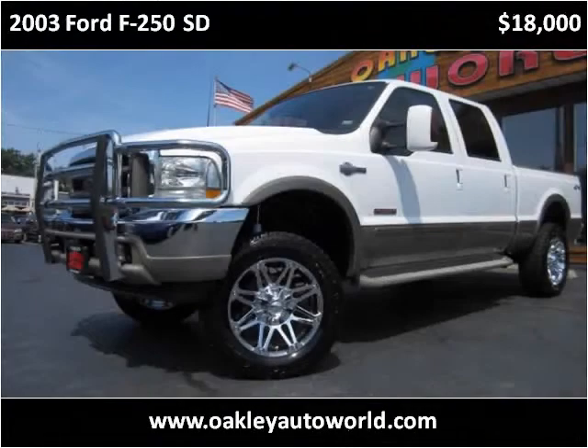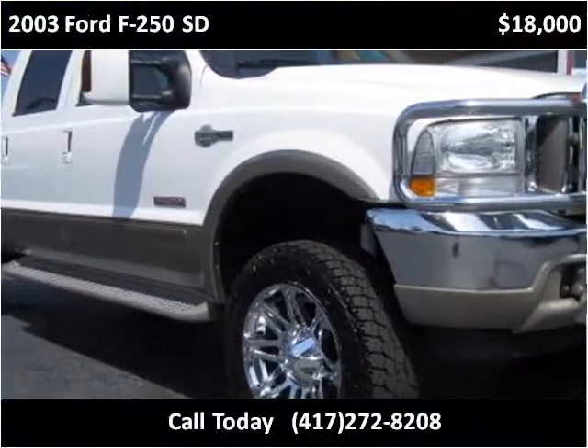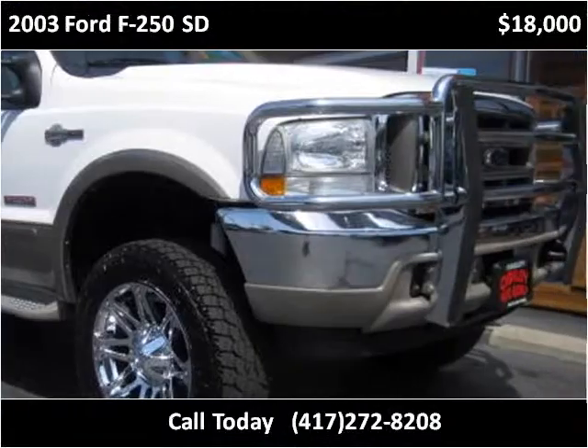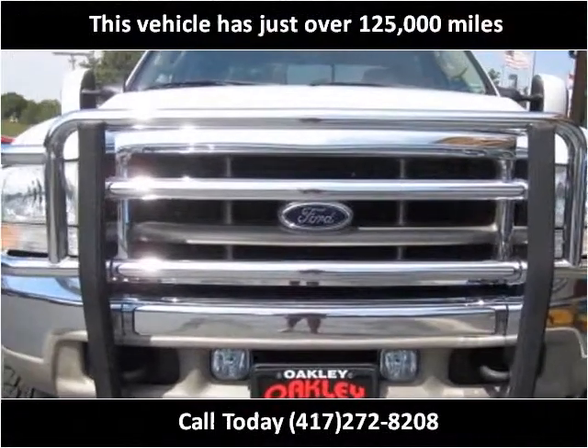This 2003 Ford F-250SD is available from Oakley Auto World. This vehicle has just over 125,000 miles.